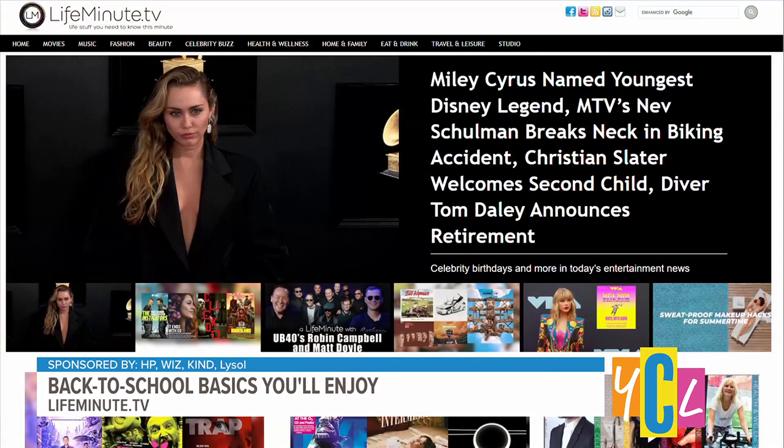You've got us all prepped and ready to go for back to school, Joanne — always a pleasure having you on the show. And to our viewers, you can get the latest by going to lifeminute.tv.